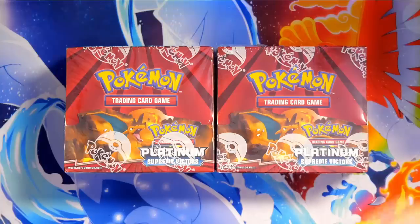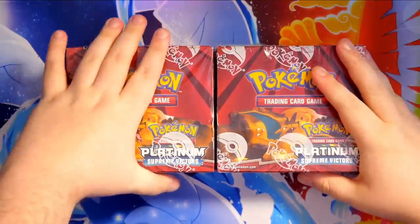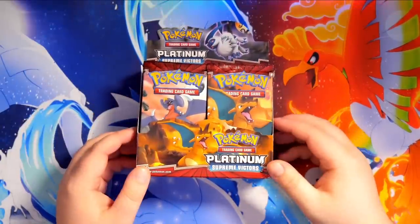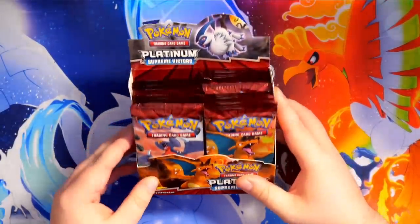The Charizard from this set last sold in PSA 10 at $3,500. It's a big set with a lot of potential, so I've got to make sure I make the right decision. I'm going to open this one, and you guys can have the other one for the box break. 36 packs of Platinum Supreme Victors — in this video we're going to open nine packs, and the rest will be opened in upcoming videos this week.